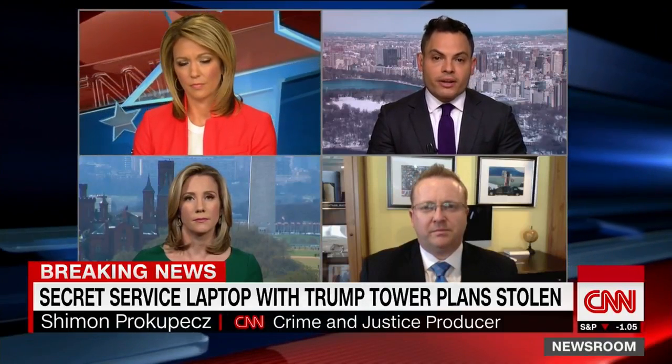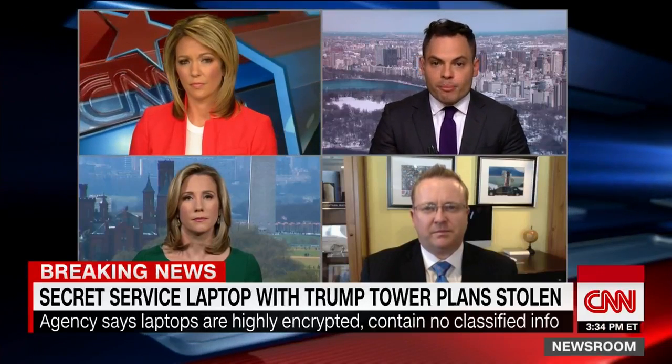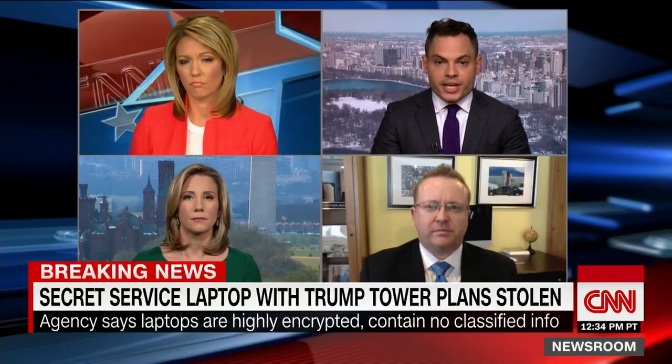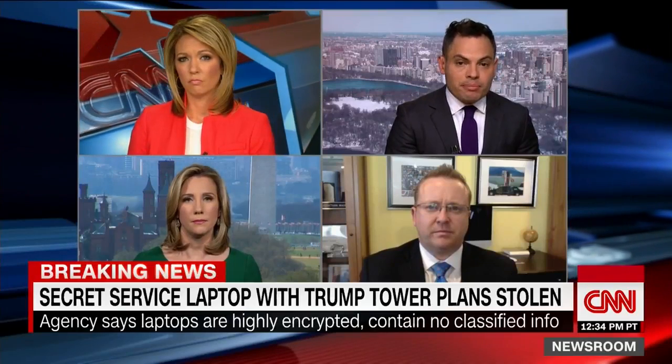There was information about Trump Tower, specifically evacuation procedures, so that if something was to happen, how do we get Trump out of the tower? The Secret Service had spent some time designing these plans just in case if something happened, just in case if there was an emergency. So that is some of what was on this laptop.